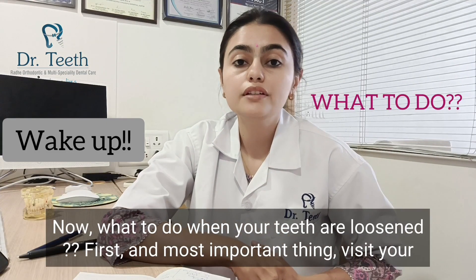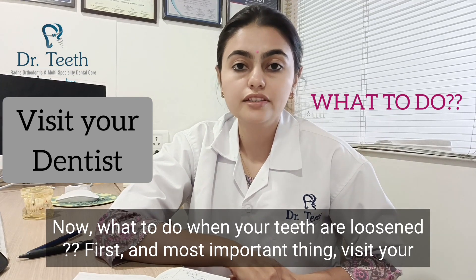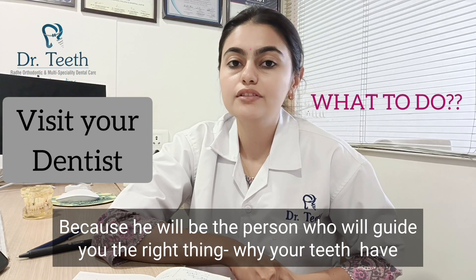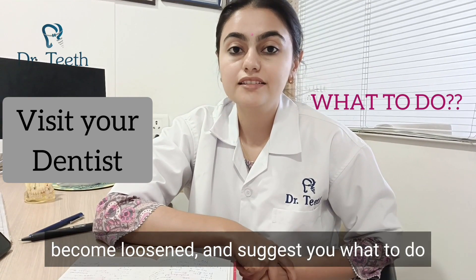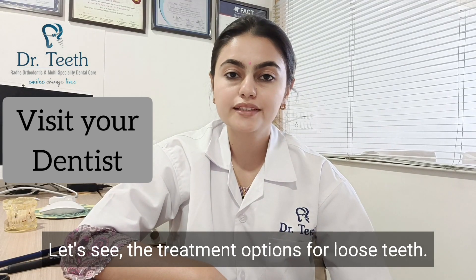Now, what to do when your teeth are loosened? First and most importantly, visit your dentist as soon as possible, because they will guide you on why your teeth have become loosened and suggest what to do before they are permanently damaged. Let's see the treatment options for loose teeth.